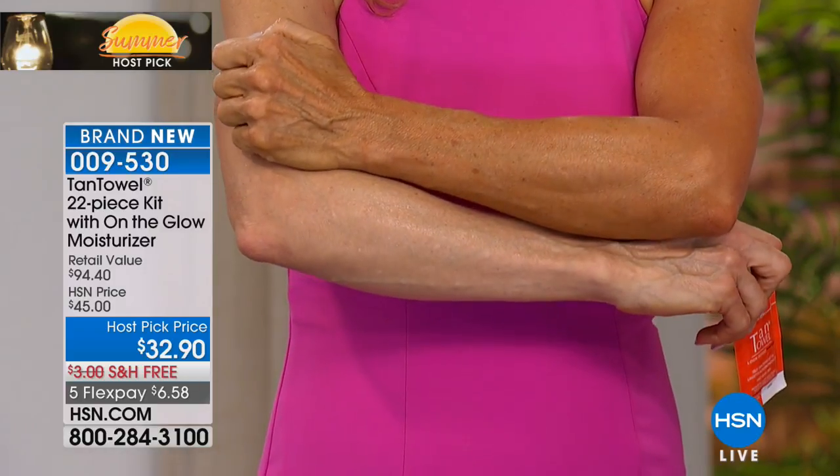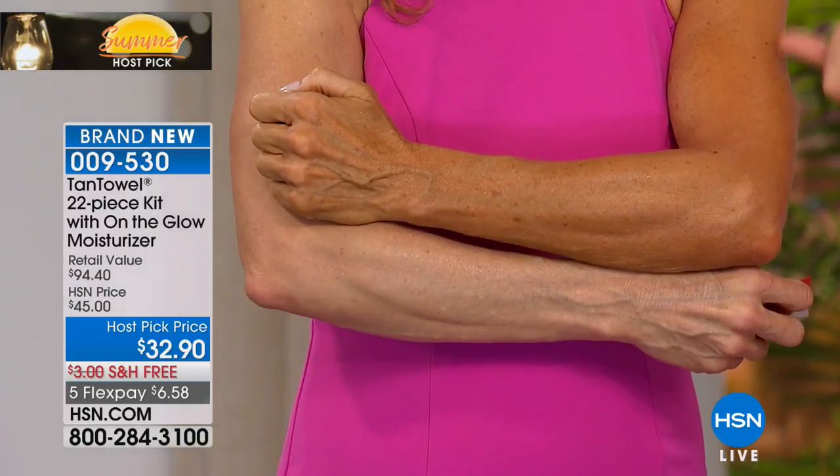I love that we have the face towelettes in there, and the On The Glow face moisturizer — we're going to talk about that in a second. If you're a Tan Towel person but you've never seen those products, that's why you want to grab this kit. So our model Renee — let's have her show her arms. I wanted you to see the difference. We're both around 50.